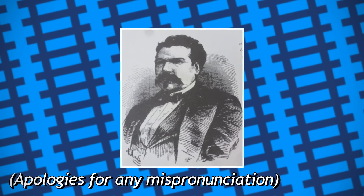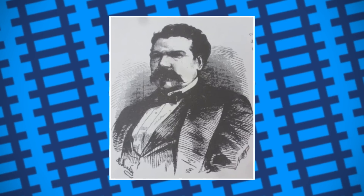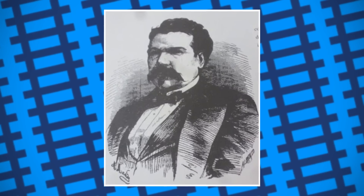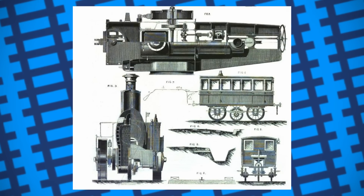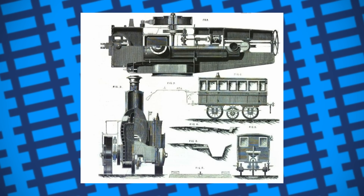Born in 1826, Jean Lamangeat was a French engineer who felt he knew exactly how to get the best of both worlds when it came to road and rail. He designed a sort of hybrid monorail system, where the line would consist of a single rail laid on the ground.